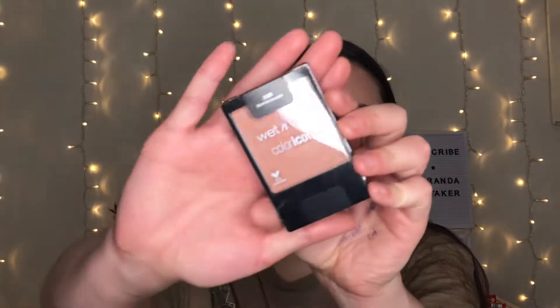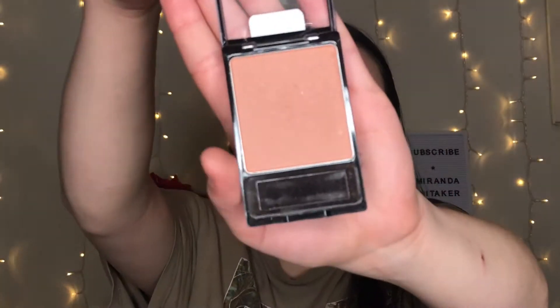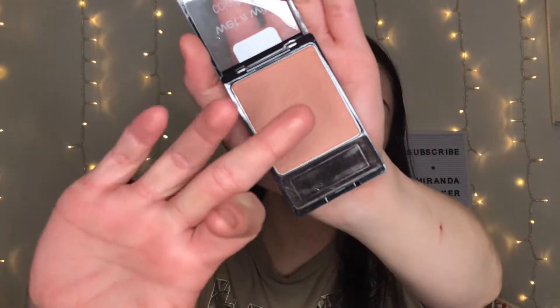This is the Wet n Wild Color Icon blush in Rosé Champagne — look at how beautiful that color is. It's so pretty and sheer but still adds a teeny tiny hint of color and some shimmer. There are some specks of glitter in there but don't let that scare you — it looks beautiful on the skin.